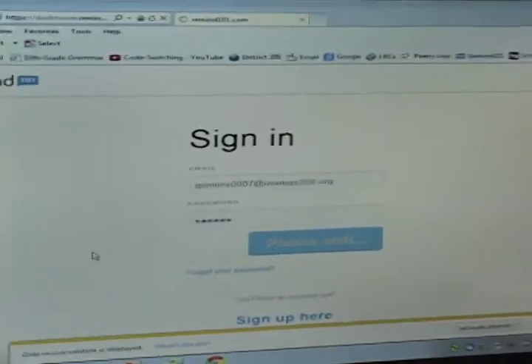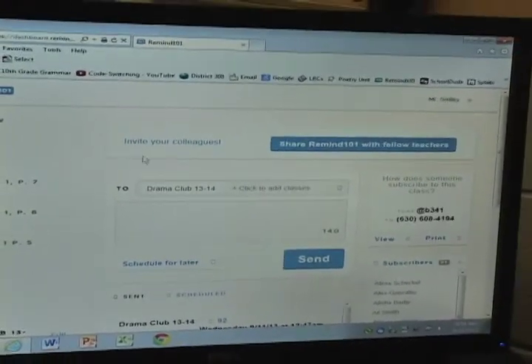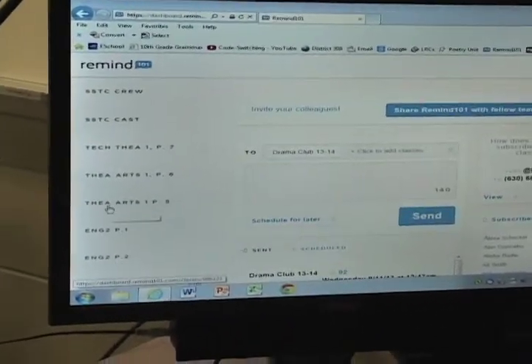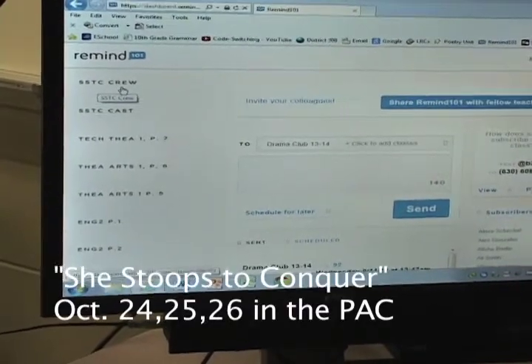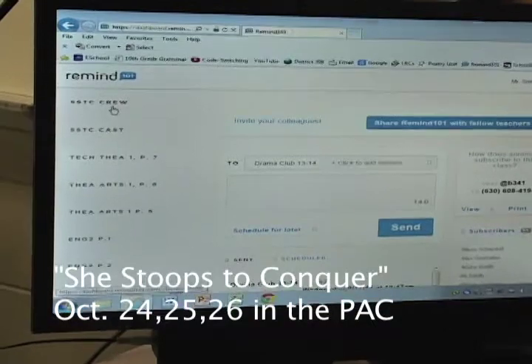What you'll see next looks something like this, where you set up all your groups over here on the side — my English 2 classes, my theater arts classes, my She Stoops to Conquer cast and my She Stoops to Conquer crew. A little promo there for the fall play, October 24th, 25th and 26th.